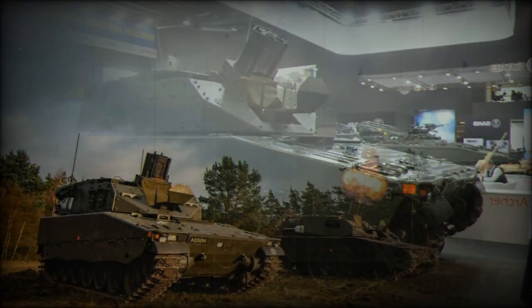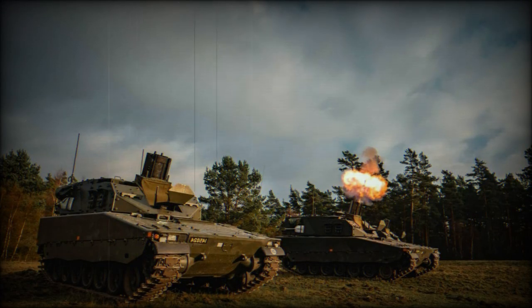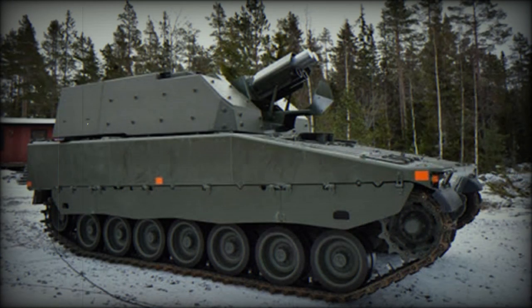Mortars can be elevated to plus 85 degrees, though turret traverse appears to be limited to 60 degrees. In its basic form, the Mjolnir turret provides protection only against 7.62x39mm armor-piercing rounds and artillery shell splinters, though it was designed to accept an add-on armor kit for a higher level of protection. Enhanced protection is proposed as an option.